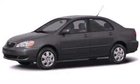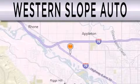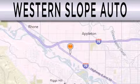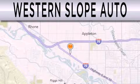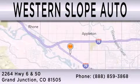We invite you to contact us today to learn more about this vehicle. Western Slope Auto is dedicated to doing everything possible to ensure that the experience you have selecting your next vehicle is as pleasant as possible. We are located at 2264 Highway 6 and 50 in Grand Junction.